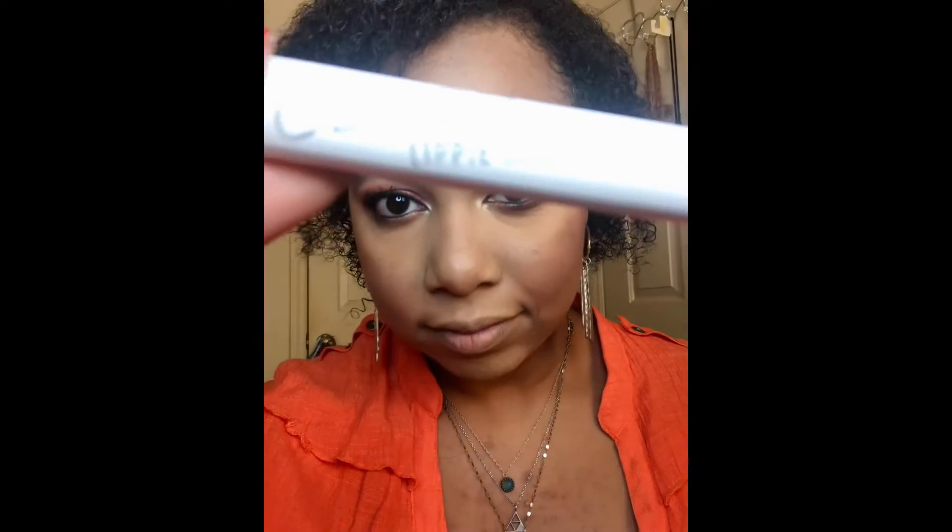Now it's just time for my lip. I'm going in with my ColourPop Lippie Stix, I believe it's in the shade Ziggy — it's a really pretty terracotta shade and I thought it went perfectly with this eye look. It just completed the look all together.